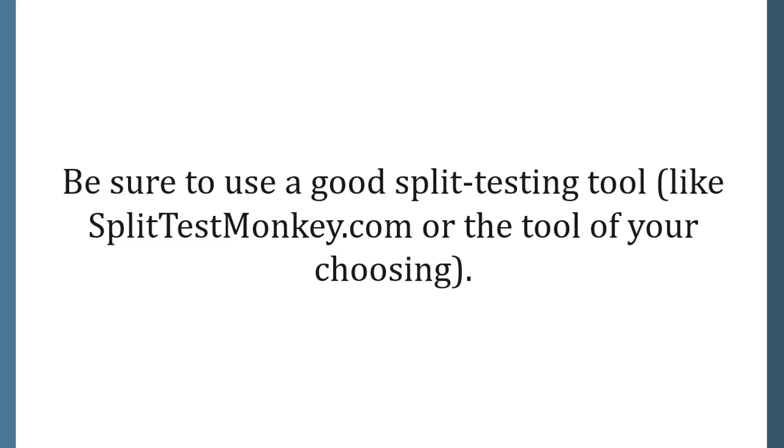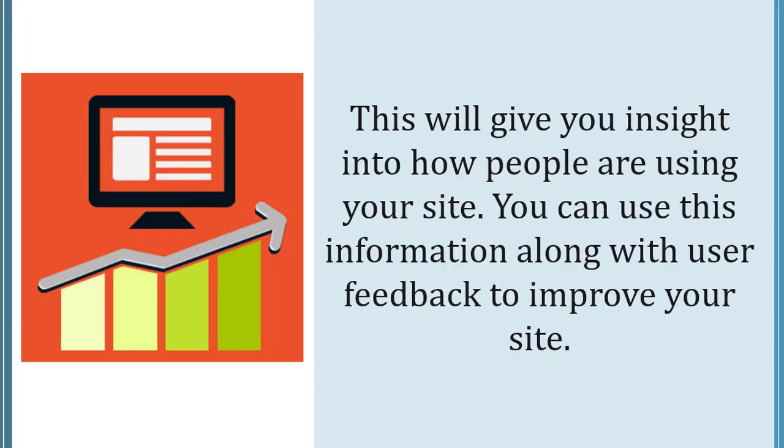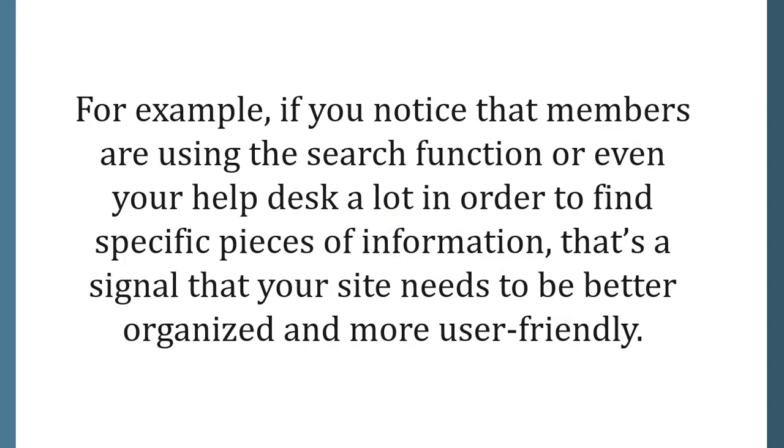Be sure to use a good split testing tool like splittestmonkey.com or the tool of your choosing. Also check your traffic logs, which will give you insight into how people are using your site. You can use this information along with user feedback to improve your site. For example, if members are using the search function or your help desk a lot to find specific information, that's a signal that your site needs to be better organized and more user friendly.